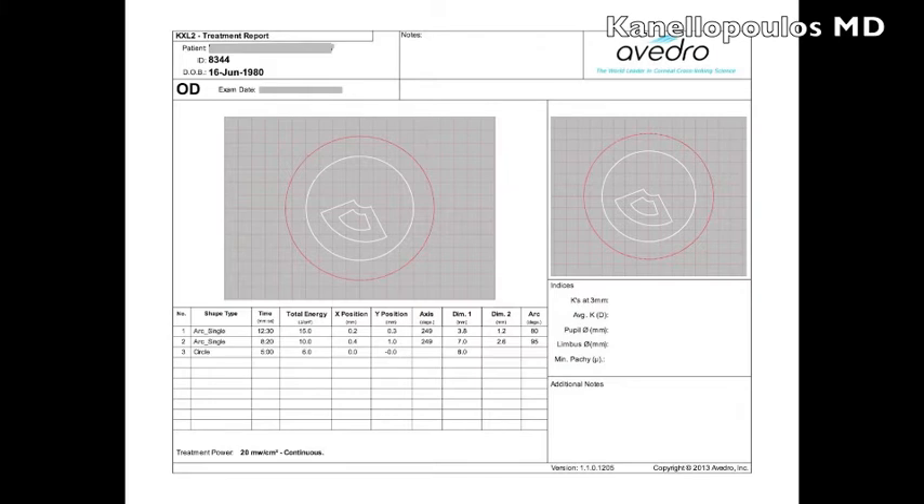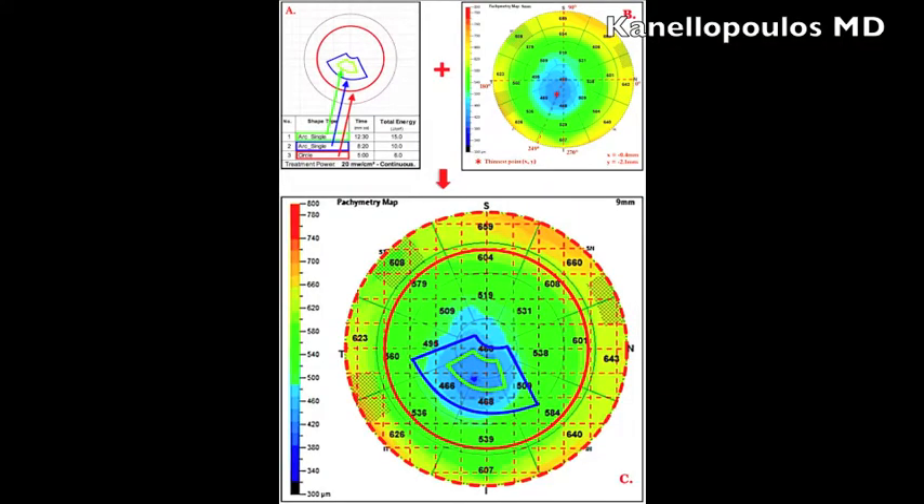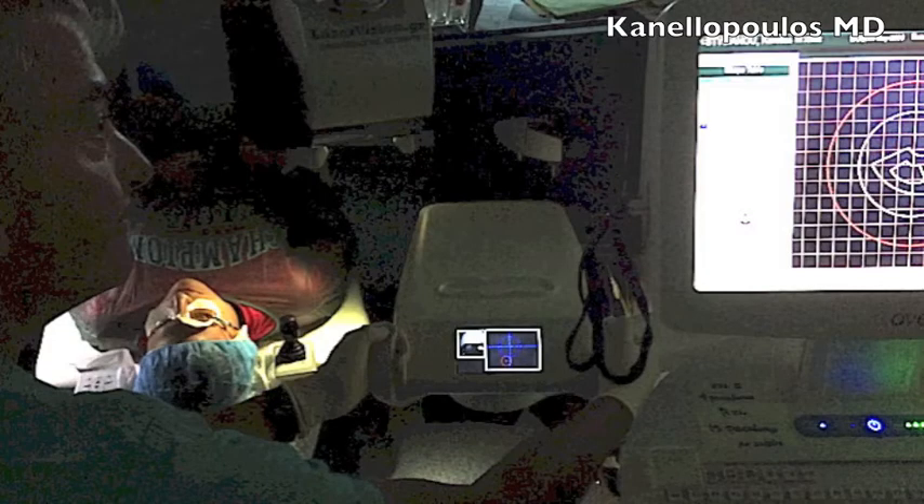The outer pattern delivers 10 joules, and the circular 7mm diameter pattern delivers the classic Dresden energy for this patient — all incorporated into one treatment. The device has a tracker and is centered at the thinnest part of the cornea, defined by an anterior segment OCT — this is the OptiView OCT — giving us a 9mm thickness map. We use an X-Y orientation to center this pattern onto the thinnest, weakest part of the cornea.